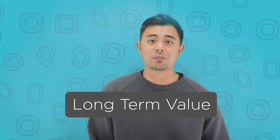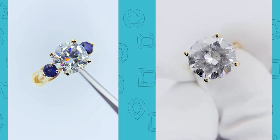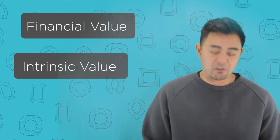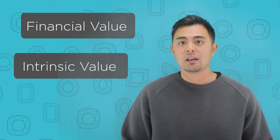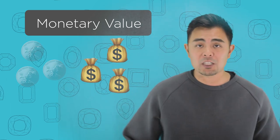Now I'm going to go over the long-term value of gemstones. That is the other most important thing that people usually leave comments about — they're concerned about the long-term value of a moissanite, lab-created gemstone, lab-grown diamond, or a natural diamond. I'm going to break it down into two things: long-term financial value and long-term intrinsic value — two very different things. The long-term financial value is monetary: how much money did you spend today, and how much will it be worth later after the purchase?